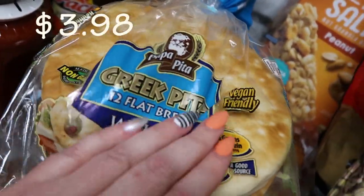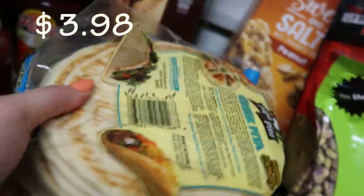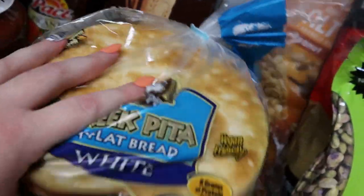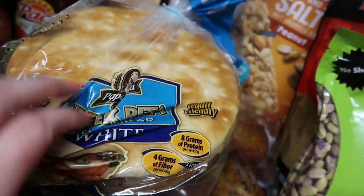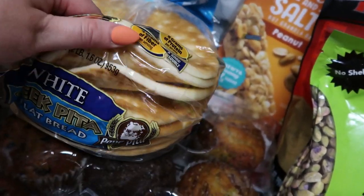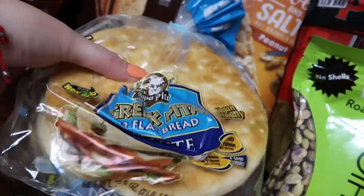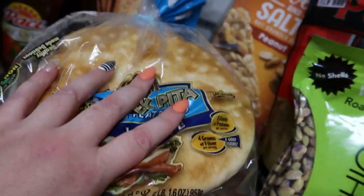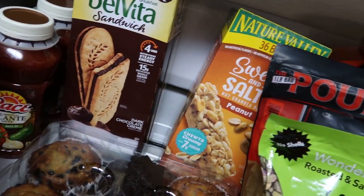We got this pita — the Greek pita flatbread. There's 12 in here. It worked out really well last time; I told you guys we made pizzas — just put a little pasta sauce and toppings of our choice. The kids loved it. We did it for dinner one night, froze the other half, did it for dinner another night, and had a side salad. It was great, so we're going to do that again, especially for after school.